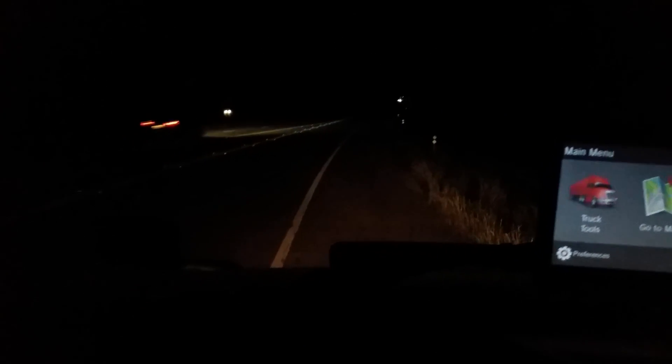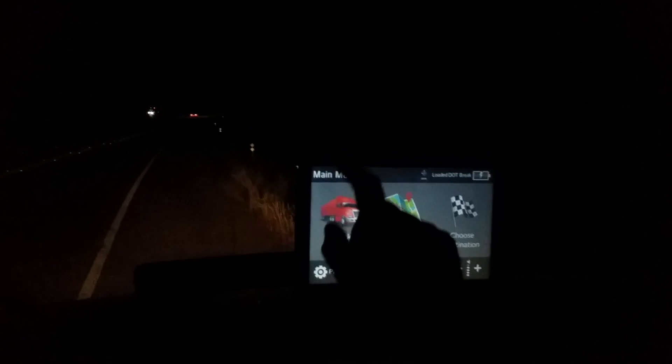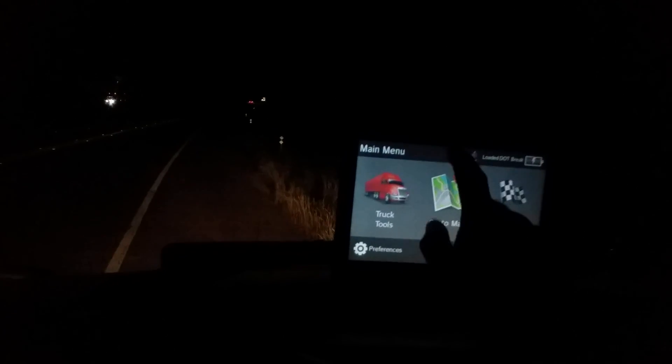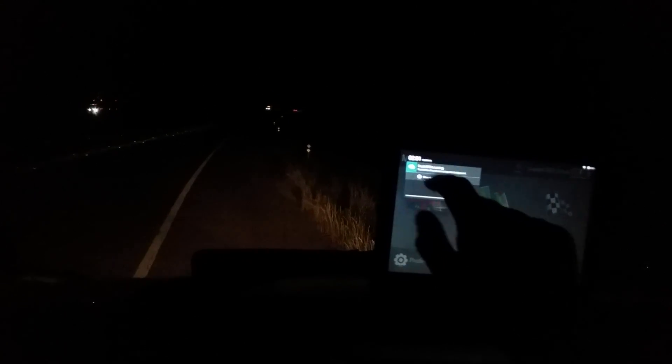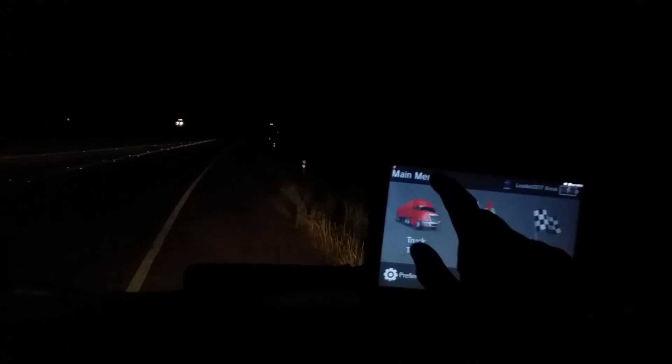I can still see — it still gives a little light to be able to see my dash lights. And right here on my GPS — one of the newest ones out — I can go here on my GPS and darken it down.